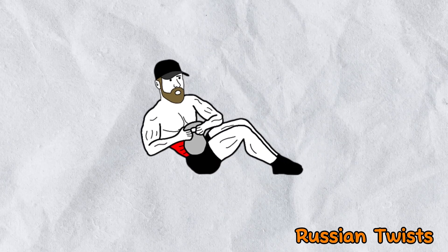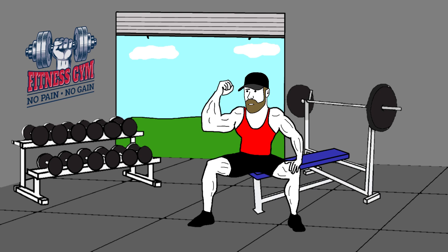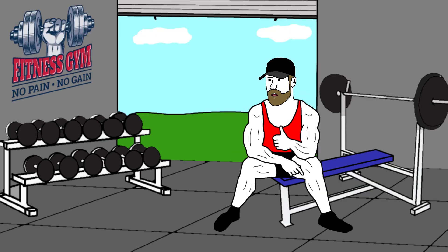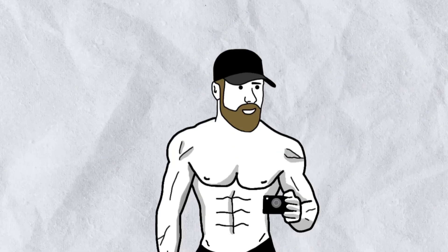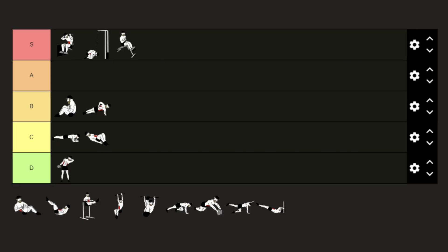On the other hand, Russian twists can really provide better progressive overload, given that you can increase the weight easily. I think this is one of the best exercises if you want to target your obliques. It is usually done with a kettlebell, but you can also use a medicine ball. Just use an appropriate weight and you will feel a real burn at the end of the set. So it gets the A tier.